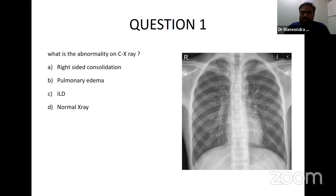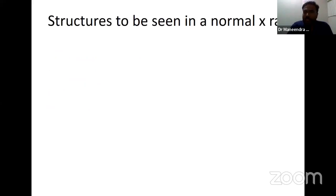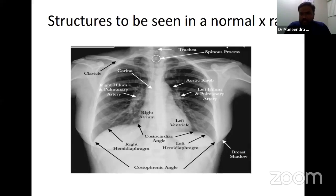Most of them said it correctly — this is a normal X-ray. Before going to abnormal X-rays, we should know about the normal X-ray. If you see an X-ray, there are basically two colors: white and black, and different shades of gray. Based on these color variations, we have to identify the structures and differentiate normal from abnormal. We will discuss from top to bottom.